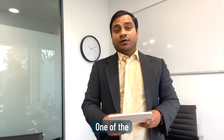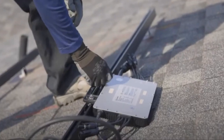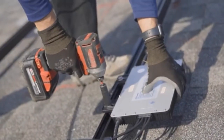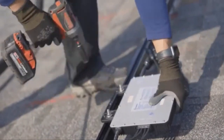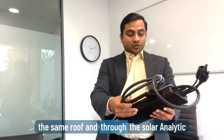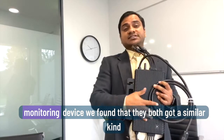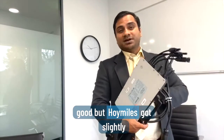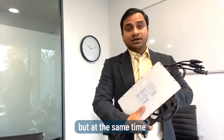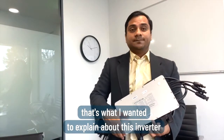One installer in Queensland did a real test — he attached four J330 panels with an Enphase IQ7 and four panels with a Hoymiles inverter, with the same orientation, same direction, and on the same roof. Through a solar analytics monitoring device, he found that both produced a similar amount of energy, which is good. However, Hoymiles got slightly more production compared to the Enphase, and at the same time this component is cheaper as well.